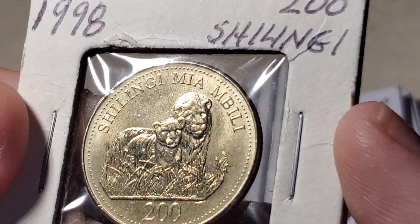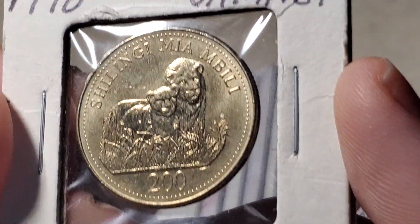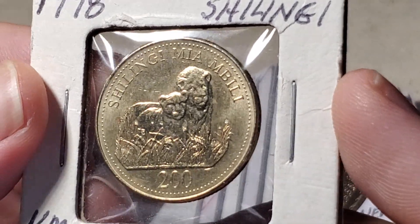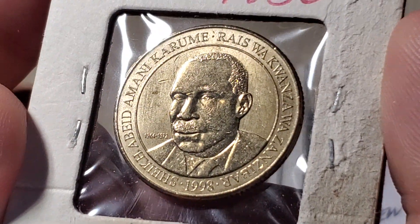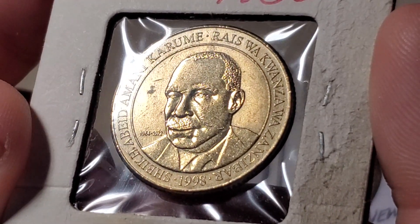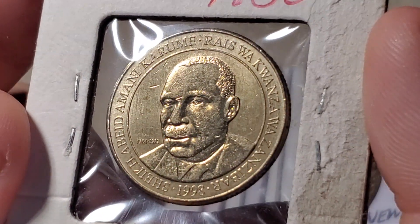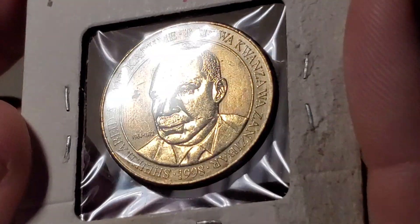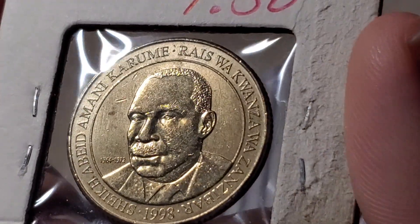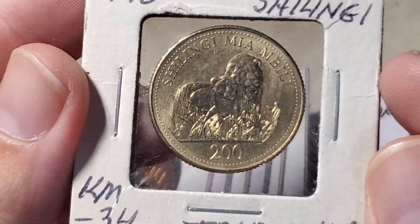Moving to Tanzania — a 200 shillingi coin from 1998 featuring a lion and cub, catalogued as KM34. I like the old-school square flip it came in. The obverse features the name of a Tanzanian leader — it looks like 'Abiyad Amani Karume' and mentions Zanzibar — with his date shown to the left. I apologize for likely mispronouncing that.